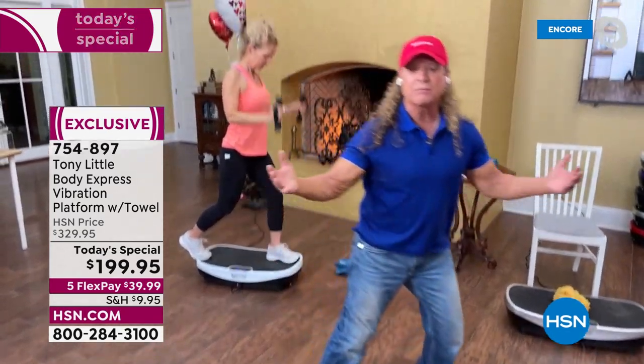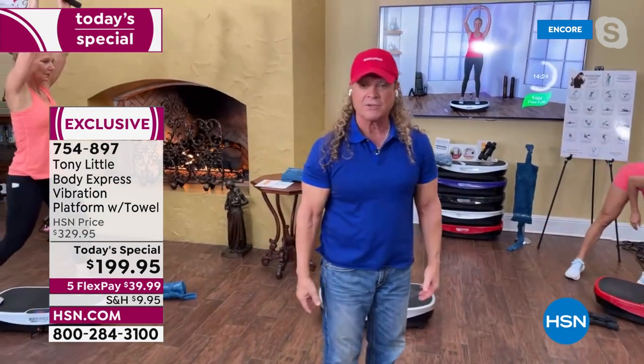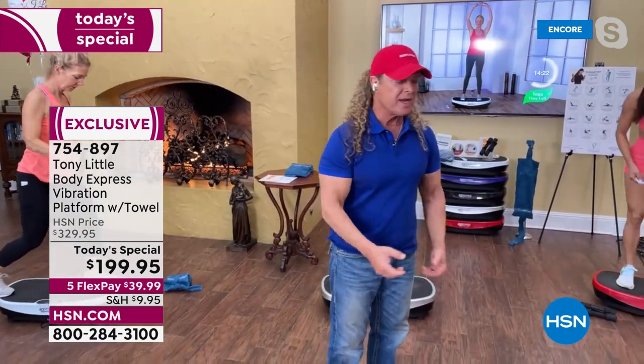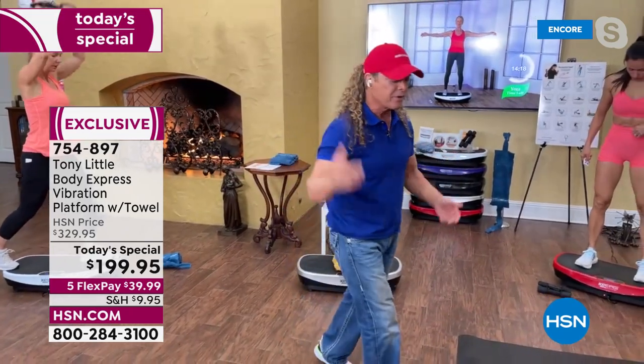This is my number one selling fitness product now. We've sold over 30,000 here at HSN — and they were all at $249, $259, up to $300. This you're getting at the lowest price in the history of it.